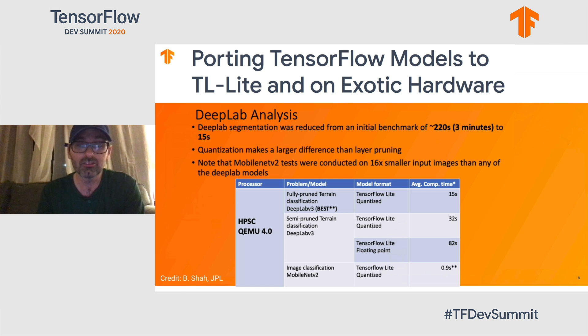One big area of research for us has been taking TensorFlow models and porting them to TensorFlow Lite, then moving them onto exotic hardware — some of which isn't even physically available and only has emulators, like our high-performance spaceflight computing emulator. We've been evaluating models like DeepLab and MobileNet V2, figuring out how to port them into TensorFlow Lite quantized or floating point models and measuring computation time. A key observation is that MobileNet V2 tests were conducted on smaller imagery and performed the fastest of any model we tested when using TensorFlow Lite in a quantized fashion.